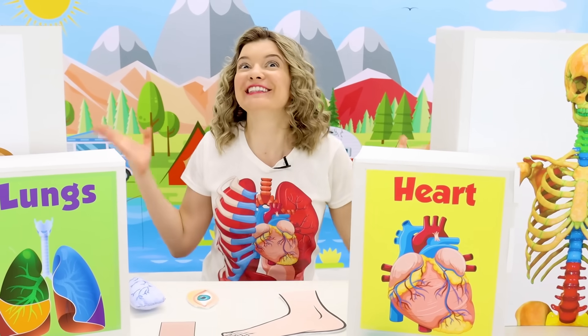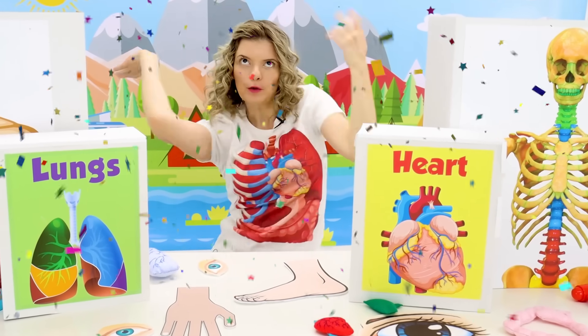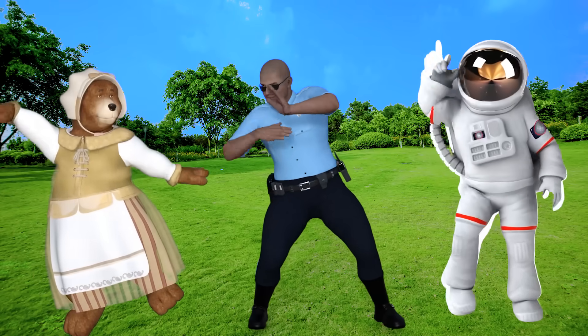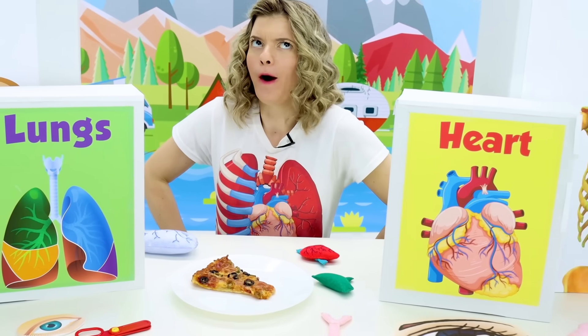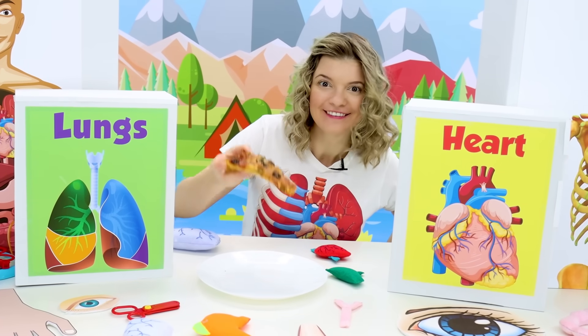Our bodies are so amazing! They let us dance to awesome music! Our bodies also let us eat delicious food! Yum!